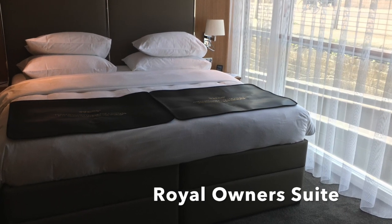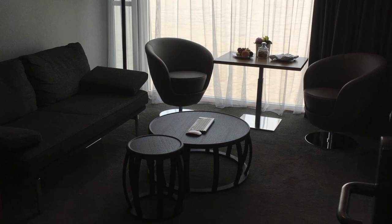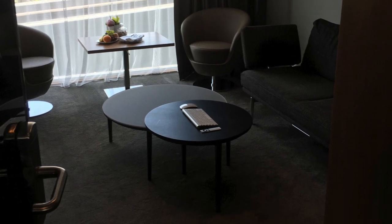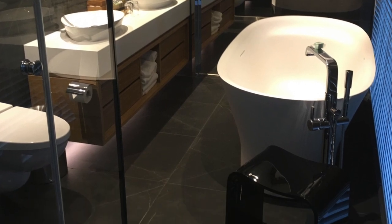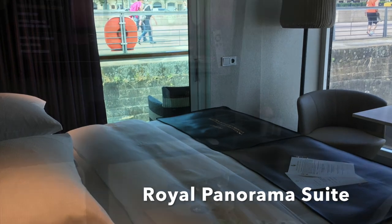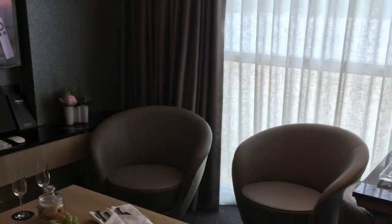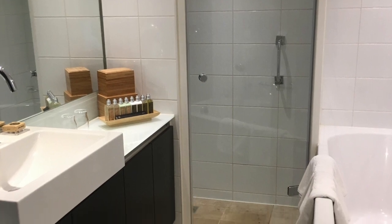Then we move on to the Royal Owner's Suite — much bigger in space, with a lovely lounge room area. This is highly recommended for our card members. There's a fabulous bathroom with separate bath and shower, and a beautiful balcony located in the middle. We also saw the Royal Panorama Suite, which is at the stern of the ship, with a fantastic view out the back and a lot more space, along with a wonderfully spacious bathroom as well.